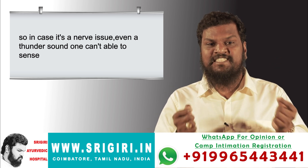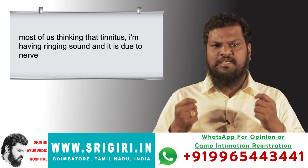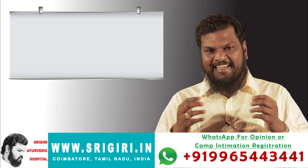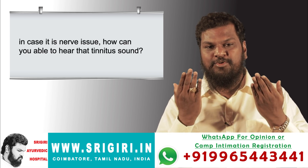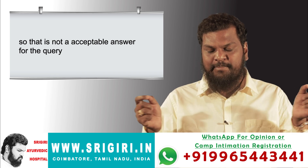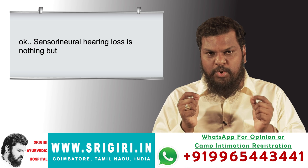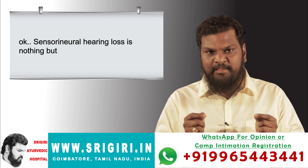So in case it is a true nerve issue, one can't even sense a thunder sound. Most of us think that tinnitus — a ringing sound — is due to a nerve problem. But if it were truly a nerve issue, how could you hear that tinnitus sound? That is not an acceptable answer for the query.